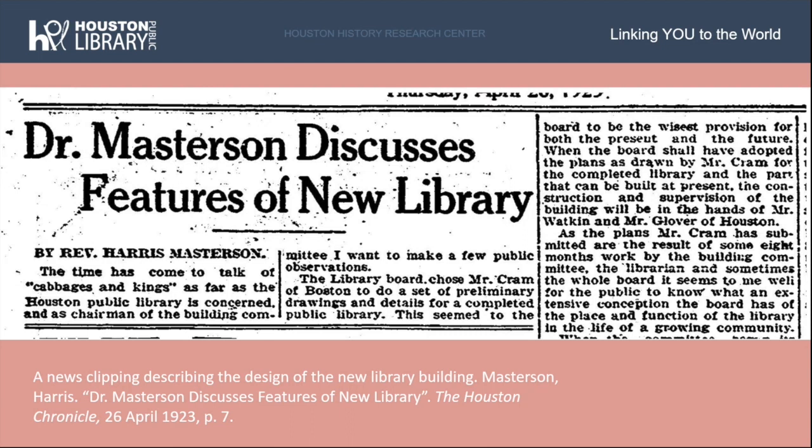By April of 1923, Cram's design had the approval of the Library Board. Reverend Masterson, Director of the Board, wrote a thorough description of the new building published in the Houston Chronicle on April 26, 1923. He described the style as Spanish Renaissance, replete with historical associations of Texas and the Southwest, with natural light and cross-ventilation throughout, and noted that the building will have an atmosphere both exciting and dignifying. Pictured here is a small clip of the full-page article written by Masterson for the Houston Chronicle.